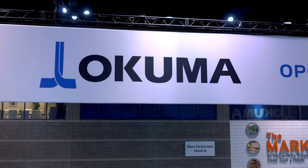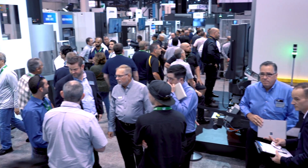We're here at the IMTS conference floor at the Okuma booth. Things are really buzzing today — I can't believe the excitement in the air. We're standing here with an application specialist, Wade Anderson. Wade, tell us a little bit about this machine and what it's all about.